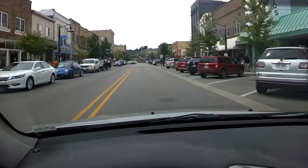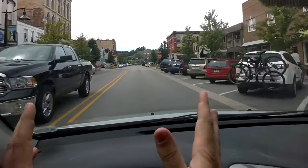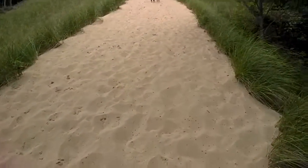I have the good fortune of living in Grand Haven, Michigan. One of the coolest things about living in Grand Haven is that we're completely surrounded by sand dunes. Of course, everybody's favorite part about sand dunes is climbing to the top.